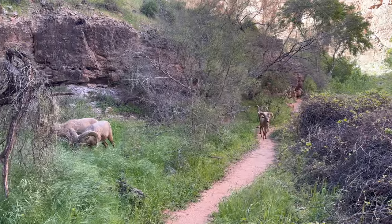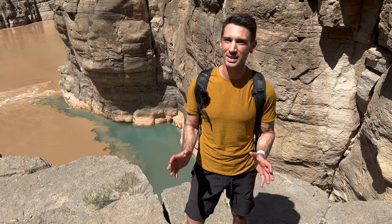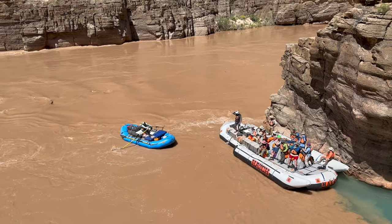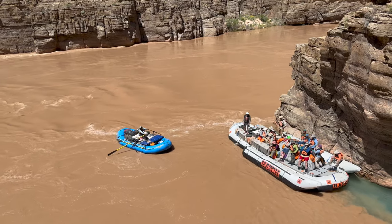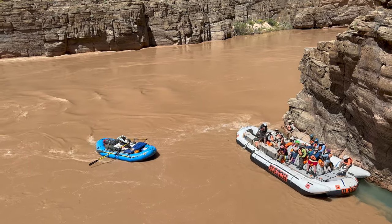If a hike to the confluence looks like something you want to do, remember you do need a permit to get to Havasupai Falls to begin with, and that can be really difficult to get — it took me 10 years of trying to finally get here. Also keep in mind that if you hike into the campground, that's a 10-mile day hike, and then the hike to the Confluence is another 8 miles. It's not up and down a lot, but it is pretty strenuous, so make sure to leave early in the morning because this is a full-day event.